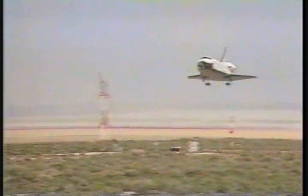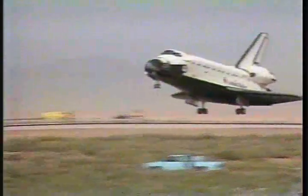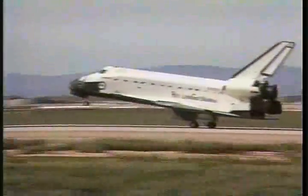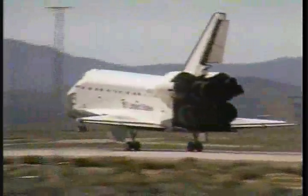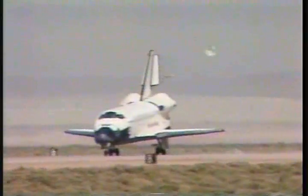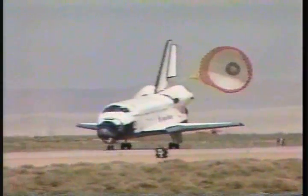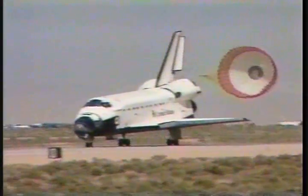Pilot Bill Gregory has deployed the landing gear. Main gear touchdown. Nose gear touchdown. The drag chute has been deployed. Endeavour rolling out on runway 22 at Edwards Air Force Base to complete a shuttle record 6.9 million mile astronomy research flight.